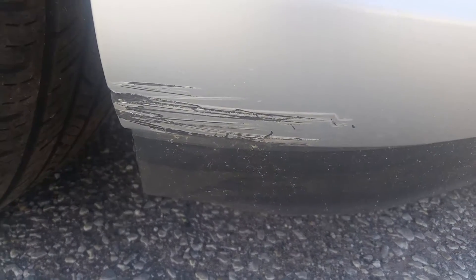I do notice right down here — and this is something you wouldn't really notice in just pictures online — looks like they got a little close to a curb there.